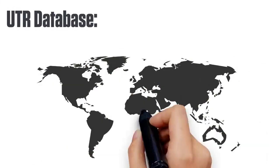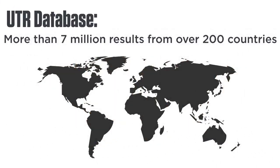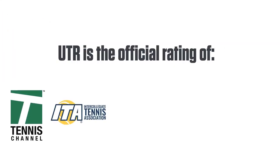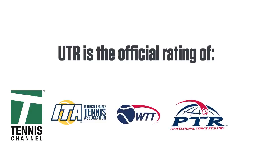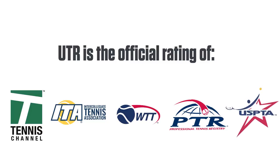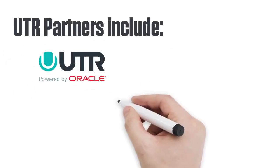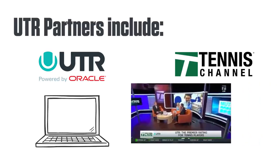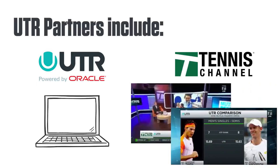The UTR database now includes more than 7 million results from over 200 countries, and is the official rating of Tennis Channel, the ITA (Intercollegiate Tennis Association), WTT (World Team Tennis), PTR (the Professional Tennis Registry), and USPTA (the United States Professional Tennis Association). UTR is also teaming up with leading corporate partners, including Oracle, where UTR integrates their world-class technology, and Tennis Channel, who uses UTR daily in its broadcasts for review and analysis of professional tennis matches.